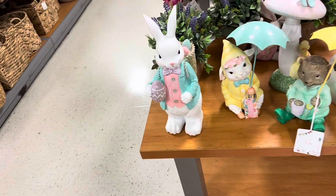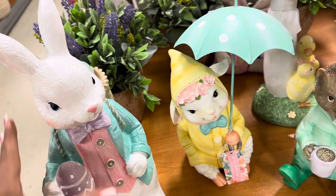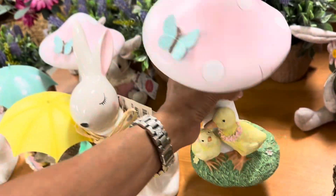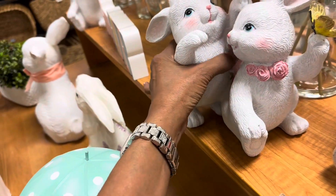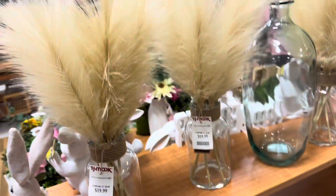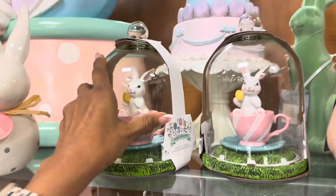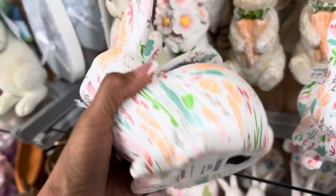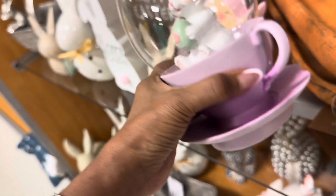They always have some cute decoration for this season — this is Easter, $13. This is cute, I like this one too. That's it for today my shopping buddies, thank you for coming along, be safe, stay blessed. And look over here — two little cute bunnies, $13. These are $20. These are cute, right? $13. Right here are Martha Stewart designs, $8. I like these — $7.